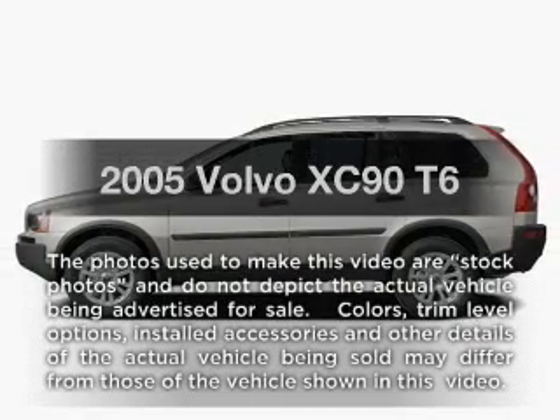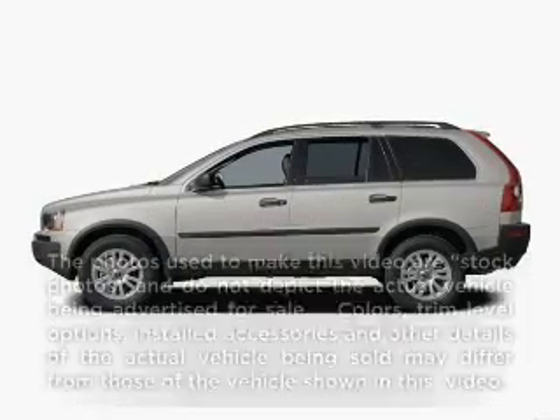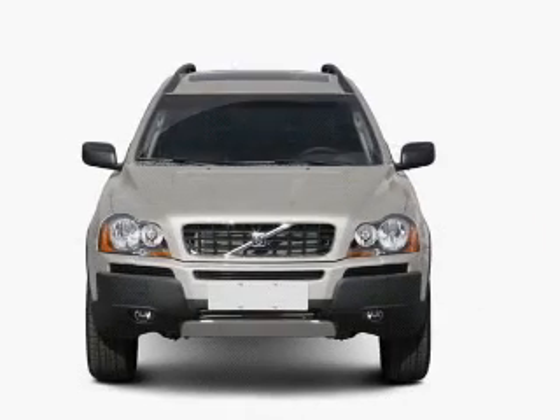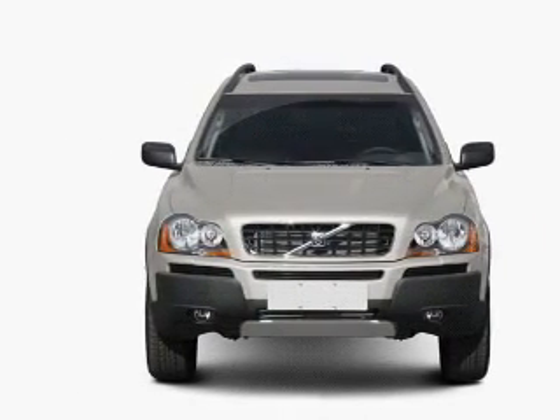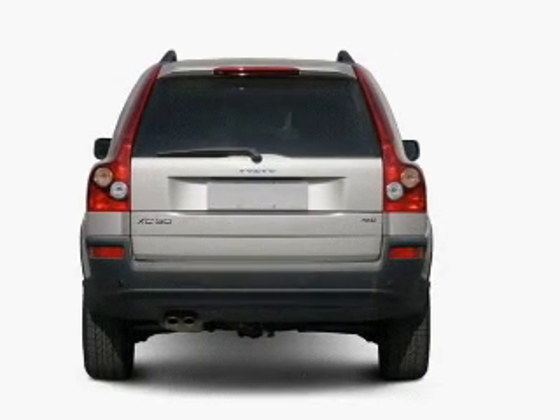Introducing the 2005 Volvo XC90. Everything you need under one roof with this great vehicle, with a reliable six-cylinder engine that responds smoothly to its automatic transmission.